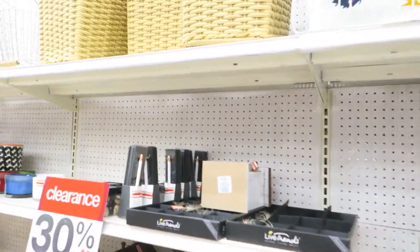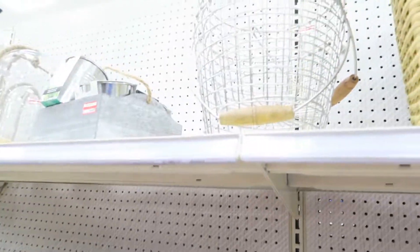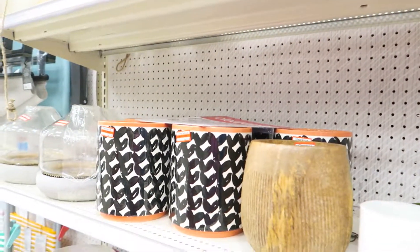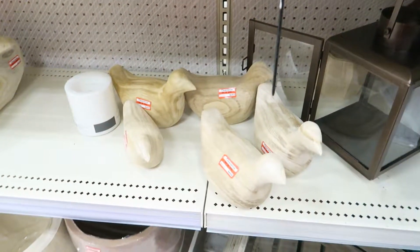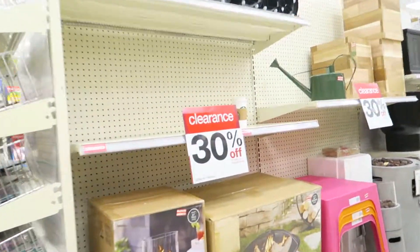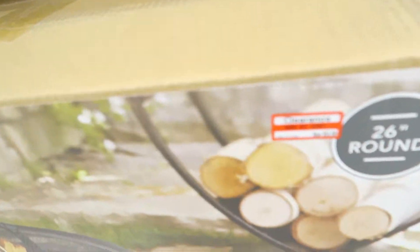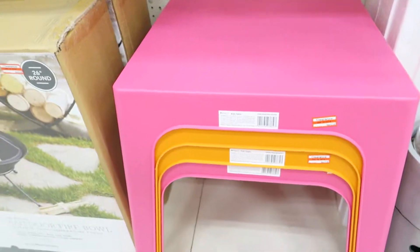You guys, all this lawn and garden stuff is on clearance. How am I supposed to make it out of here without this stuff? They had some on the other side — let's go check it out. Lawn and garden stuff is like 30% off right now. If I can hold out... that fire pit is like $55, and these cute little tables are only like $14.